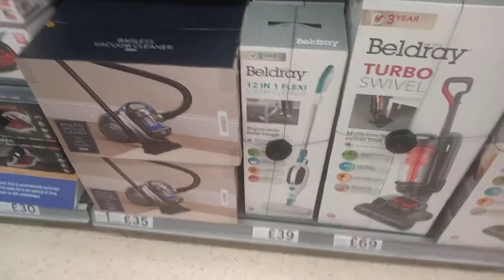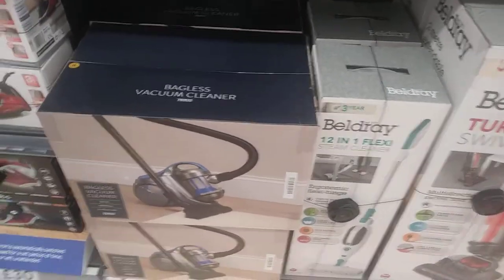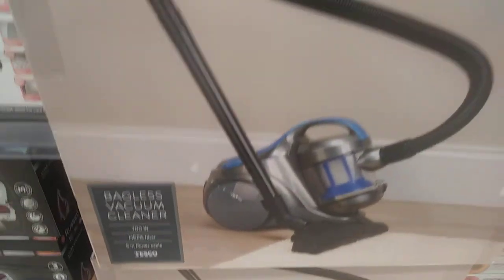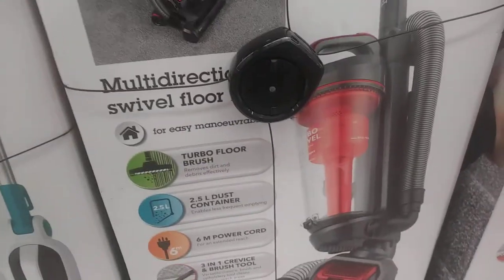Right guys, I'm back in Tesco's again today looking at hoovers. We've got various ones — you've got the Tesco bagless at 35 quid, 700 watt with a HEPA filter. Then you've got the Bell Dray at 39, which is a steam cleaner, and there's also the Bell Dray swivel.